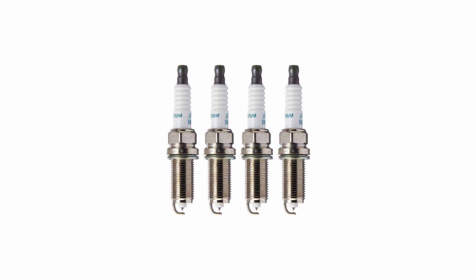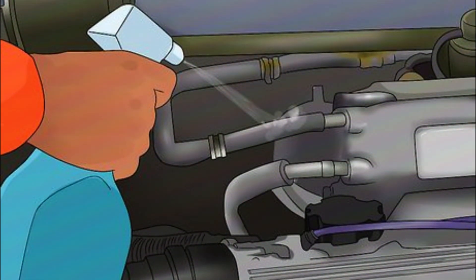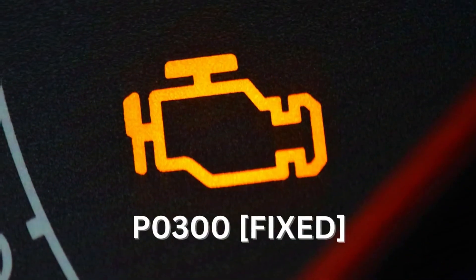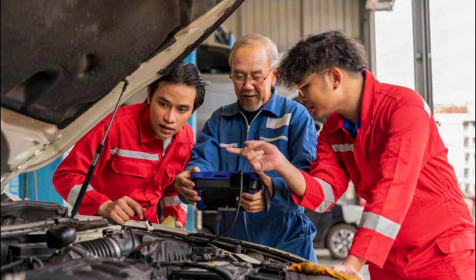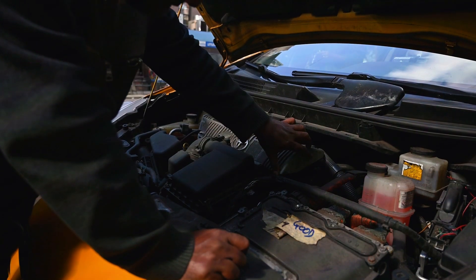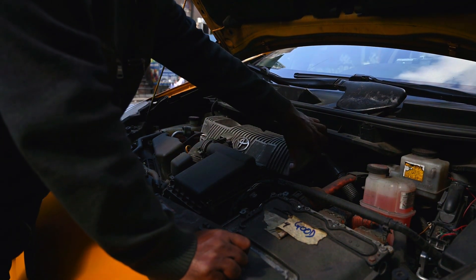By checking your spark plugs, ignition coils, and for vacuum leaks, you can often diagnose and fix a P0300 code yourself. Remember to consult your car's manual and prioritize safety when working under the hood. If the problem is beyond your skill set, don't hesitate to take your car to a trusted mechanic.